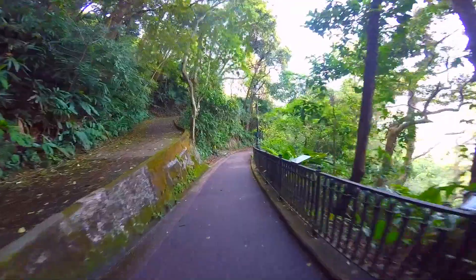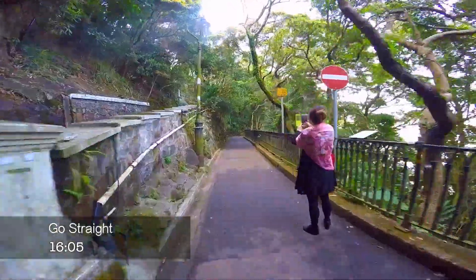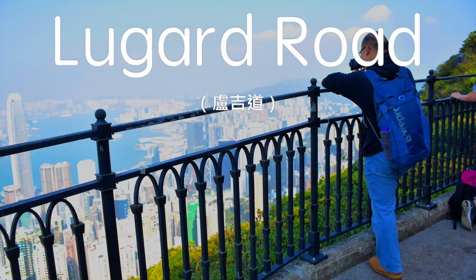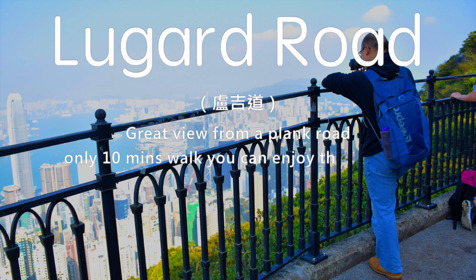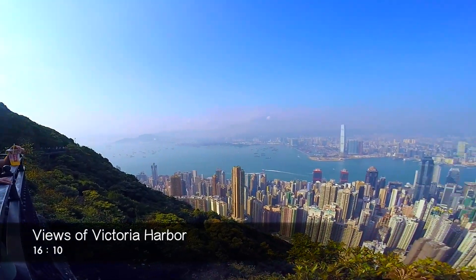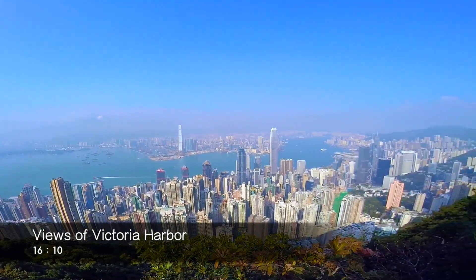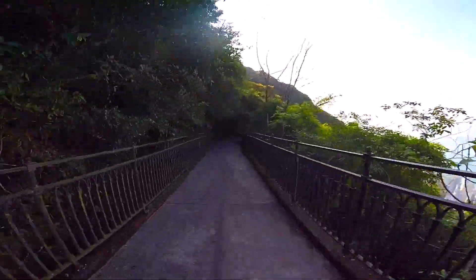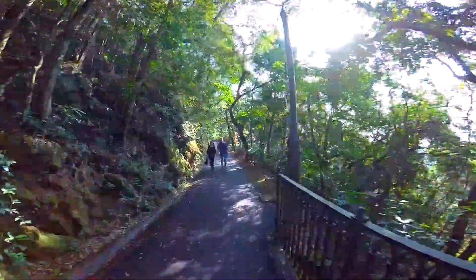Hi everyone, welcome to Joey Walker. Today we are taking you to the High West Peak in Hong Kong Island. This time the route is pretty easy and relaxing, almost no challenging session.